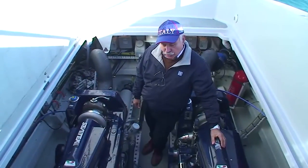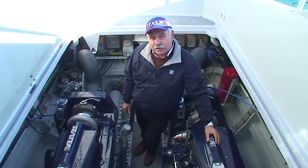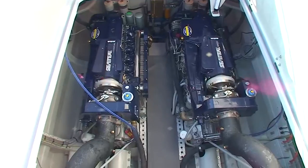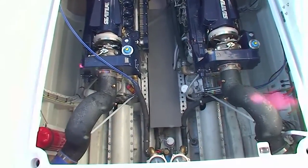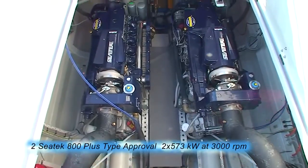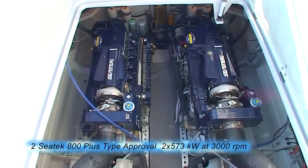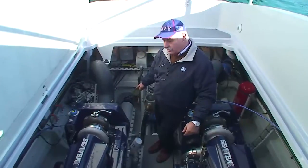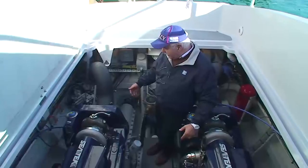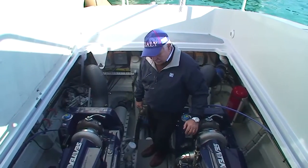Questo è l'apparato motore dell'Interceptor 49, costituito da due motori diesel sovralimentati Sintec 800 Plus da 800 cavalli a 3.100 giri ciascuno. I motori sono collegati tramite un invertitore ZF305-3 alle trasmissioni di superficie Arneson Drive mediante un albero cardanico, protetto da una robusta protezione in vetroresina per evitare contatti con l'organo in movimento quando le persone entrano in sala macchina.